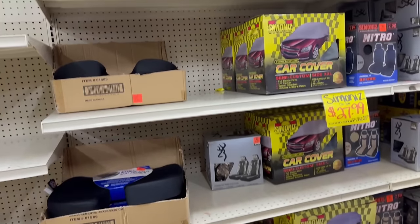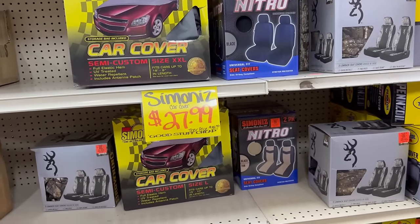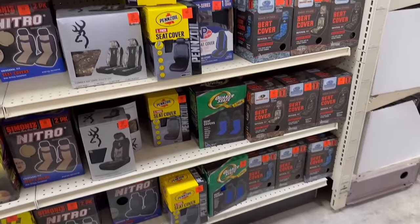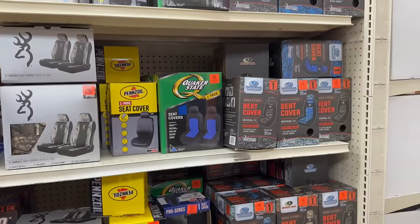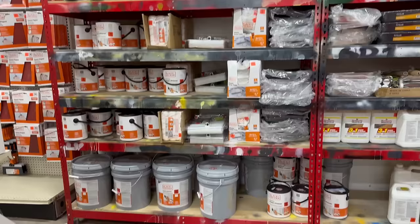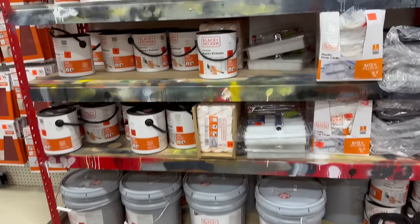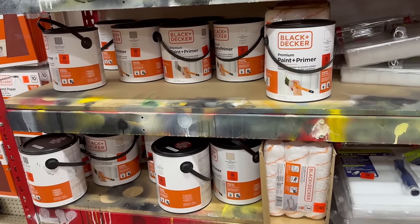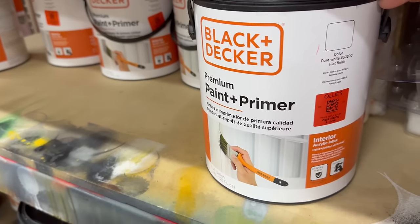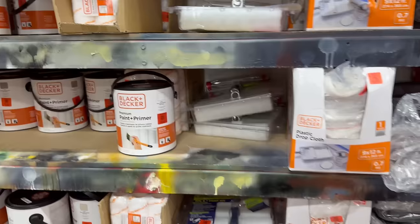And I'm in shock. Look, those car covers are only $27.99. They've got a lot of name brand finds at a discounted price. I'm even seeing Black and Decker houseware stuff like paint — I thought they were just appliances. So that's crazy. These are white paints going for $13.99. Pretty awesome.